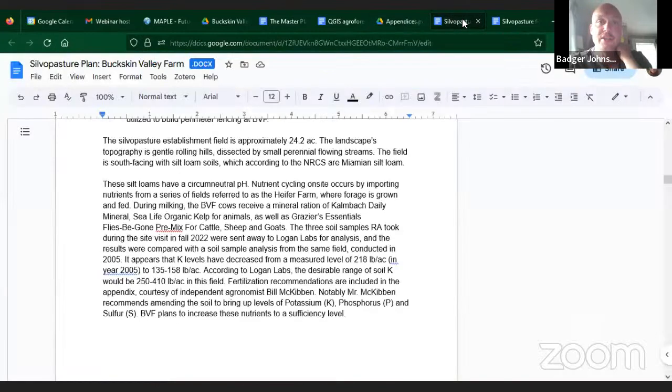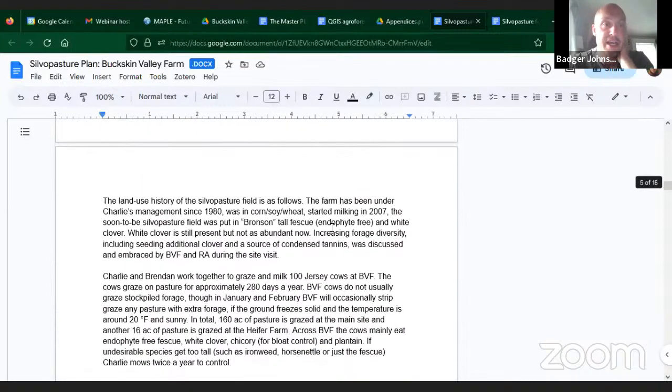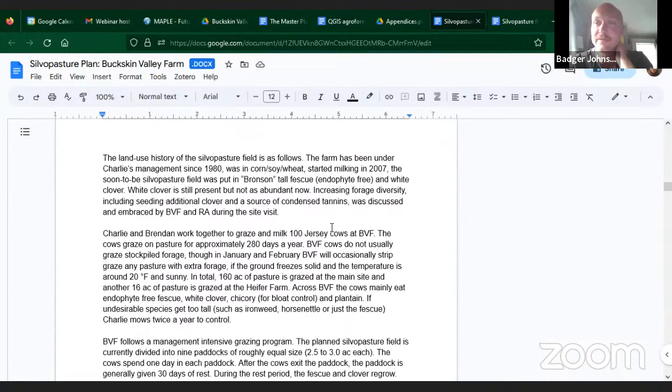Let's go back to the silvopasture plan. They feed a fair amount of minerals and kelp but are still extracting more nutrients from the soil than they're putting back in. I like to start by saying this is a reciprocal relationship — we have to feed the soil if we want to feed the livestock. If you haven't tested the soil in your pasture, I'd suggest doing it. You can send it to Logan Labs or Spectrum Analytics, or work with your extension agent for a discount. It's not expensive.